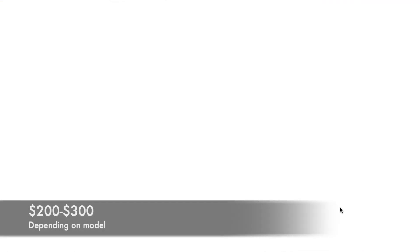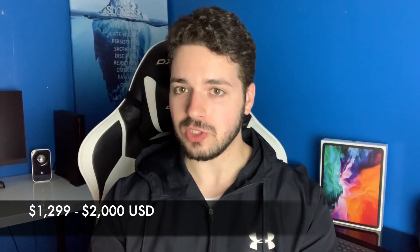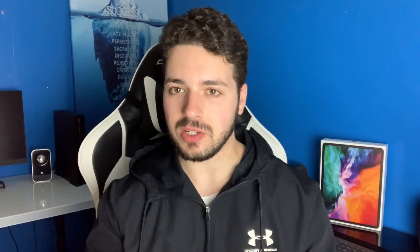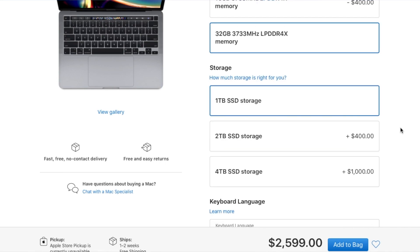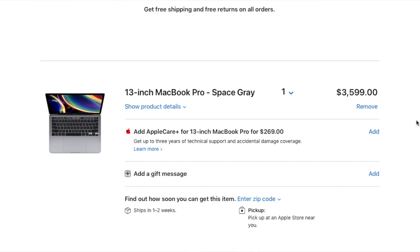The price is staying the exact same, so you don't need to worry about spending more. For the processor, we're using a quad-core 10th gen i5, and you can configure it to the i7 for an extra $200 at checkout. Pricing for the new MacBook starts at $1,299 and goes up to $2,000 for the base model. The fully specced-out version with everything added comes to $3,599 — and you can configure it all the way up to four terabytes of storage.